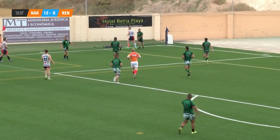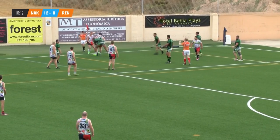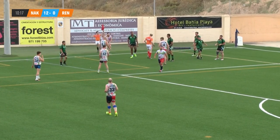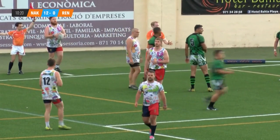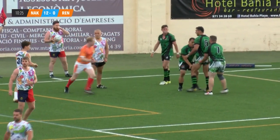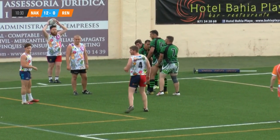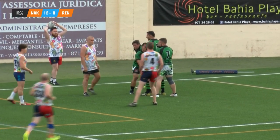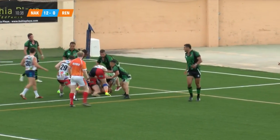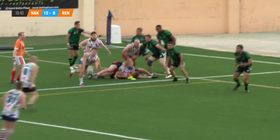A great kickoff to the second half as far as the Naked Pandas go — right down into the corner, five meters out. Pressure's on the Renegades on their own line. They've gone to the back, big number four Fairweather collected well, struggling to get the ball out, it's a bit tight.